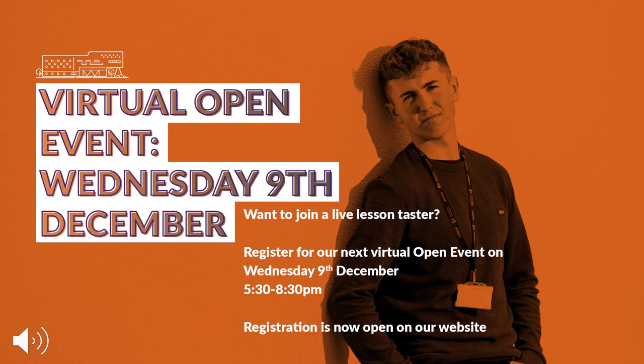Thank you for spending the time to listen and read the virtual open events. I do hope you take the opportunity to email me any questions or queries you have about the subject. Don't forget, our next event is on Wednesday the 9th of December. I look forward to hearing from you.